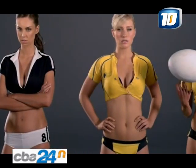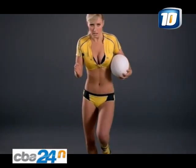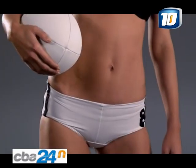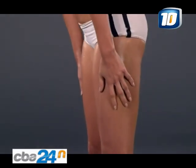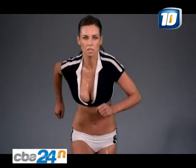The object of the game is that two teams, observing fair play according to the laws, should by carrying, passing, kicking and grounding the ball, score as many points as possible. The wide variation of skills needed for the game mean that there is an opportunity for individuals of every shape, size and ability to participate.